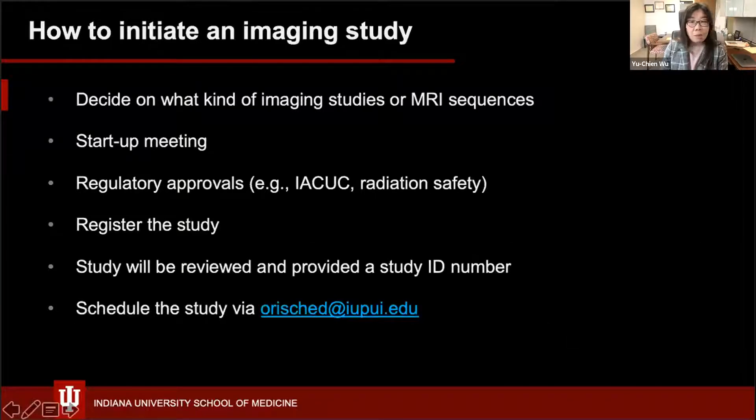To initiate an imaging study: first decide what kind of imaging study or MRI sequence you're interested in and reach out to us. We will arrange a startup meeting. After that, acquire regulatory approvals such as IACUC and radiation safety approval, then register the study. Once registered, we can work with you to schedule imaging — just send an email with your potential time.